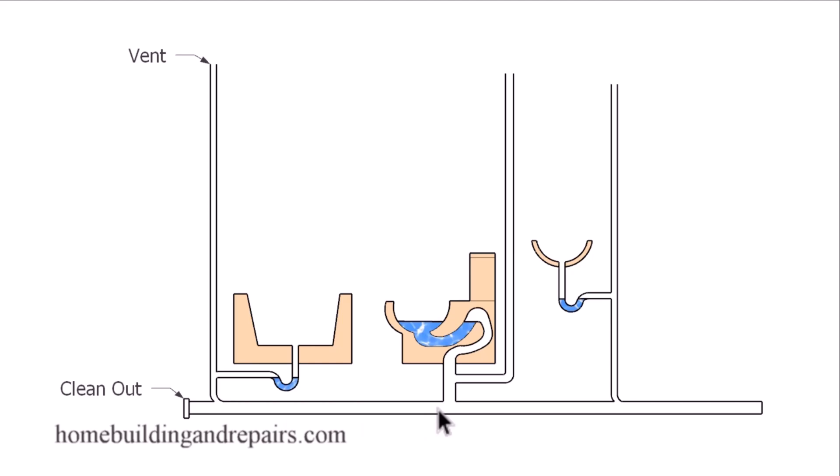A normal system is going to look something like this. We'll have a sink with a trap, and there will be water in the trap. As you use the sink, the water will come down the drain and go to the septic tank or the sewer. After you stop using the sink, water will fill up in the trap to prevent obnoxious smells from coming out of the sewer drainage pipes.